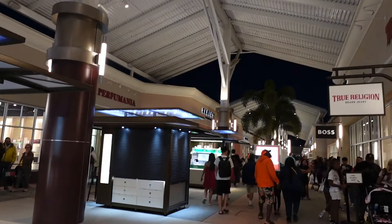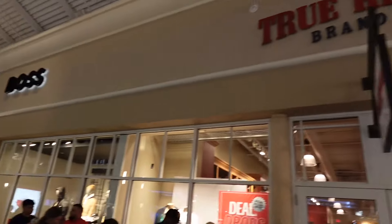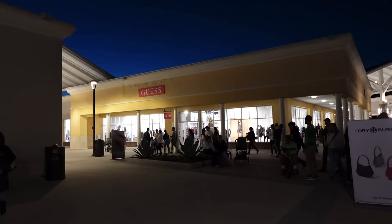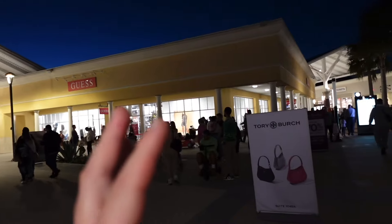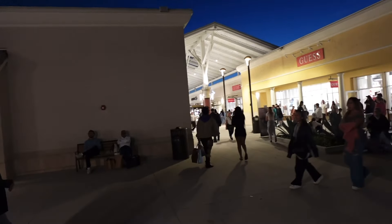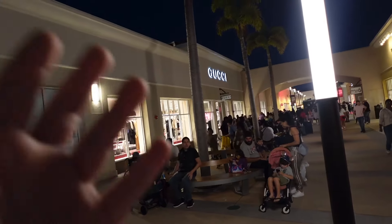Now heading toward the other stores — I can see some lines. There's a True Religion brand jeans store and also a Boss store. This basically completes the full circle — I came in by the Gucci store and made my way all the way around. The overall crowd level wasn't that bad actually, not like normal times but definitely busier. The biggest lines I saw were at the Nike store and the Gucci store.